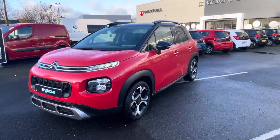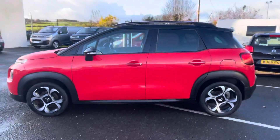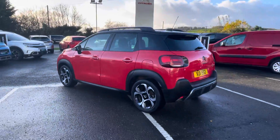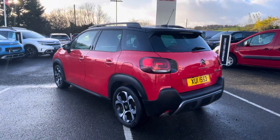Hi everyone, Victoria here from JC Holiday and Sons. Here we have our fantastic 2019 Citroën C3 Aircross. This is the PureTech engine, which is an award-winning engine of the year, petrol manual gearbox.